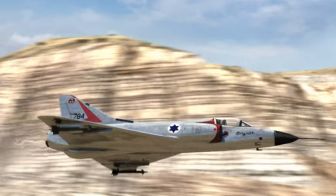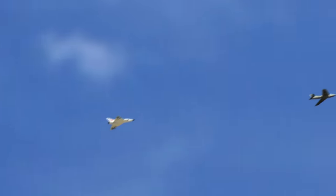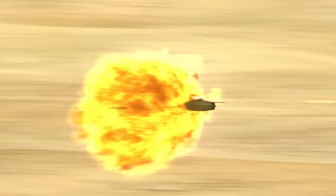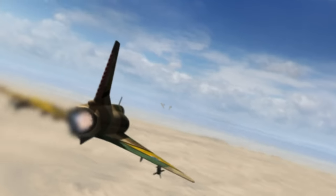Outnumbered and outgunned, Israeli fighters streak into battle. Their jets are not designed for close-in air-to-air combat. But now, it's dogfight or die. Winning and living depends on superior flying and sheer guts.